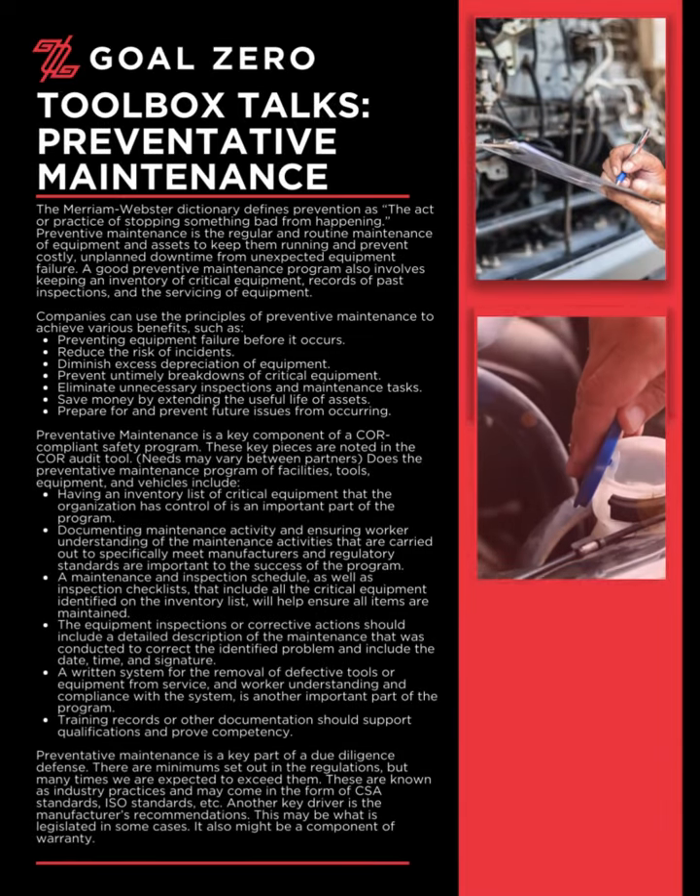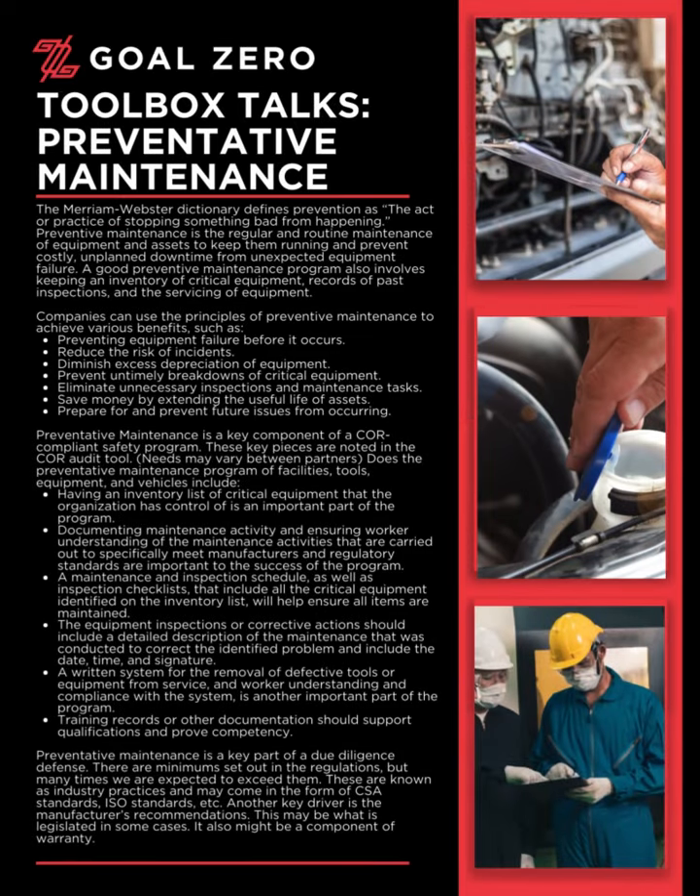Welcome to the Goal Zero Toolbox Talk series. Today's Toolbox Talk: Preventative Maintenance. The Merriam-Webster Dictionary defines prevention as the act or practice of stopping something bad from happening. Preventive maintenance is the regular and routine maintenance of equipment and assets to keep them running and prevent costly, unplanned downtime from unexpected equipment failure. A good preventive maintenance program also involves keeping an inventory of critical equipment, records of past inspections, and the servicing of equipment.